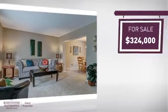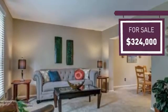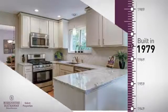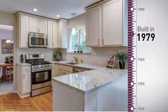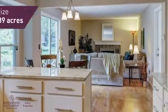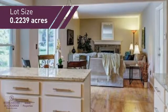Currently listed at just under $325,000, it offers an excellent value for the area. This property was built in the late 70s and features over 2,100 square feet of space, giving you a spacious layout to play host or kick back and relax after a long day.